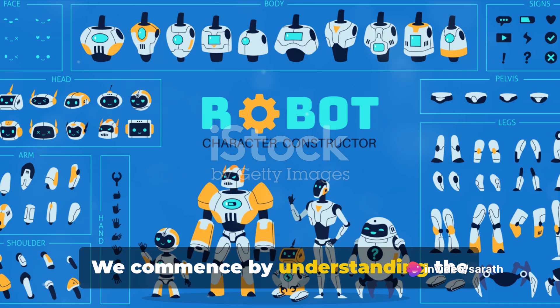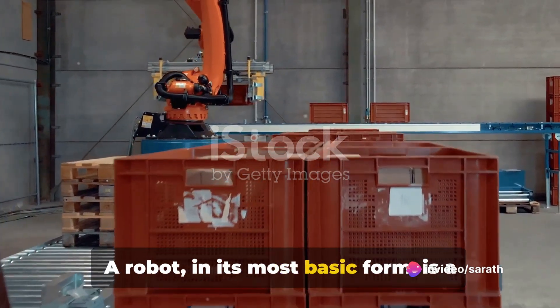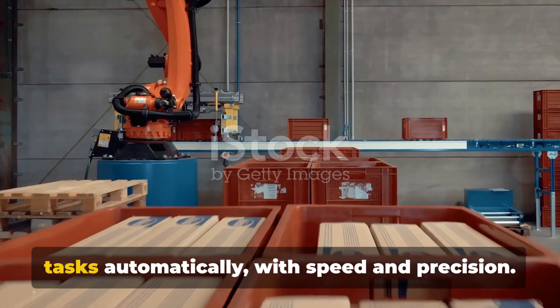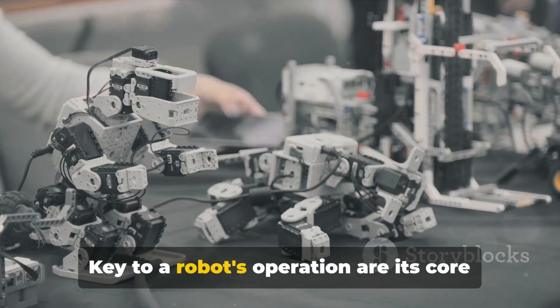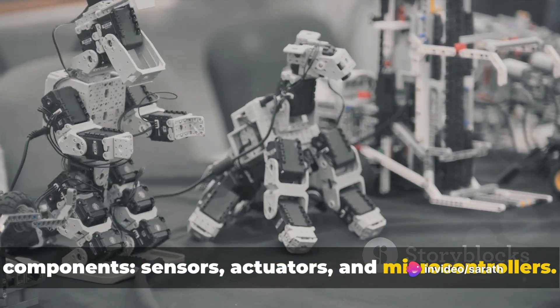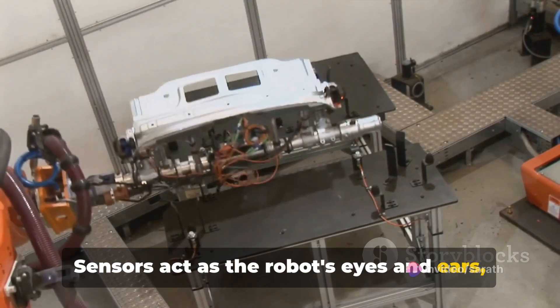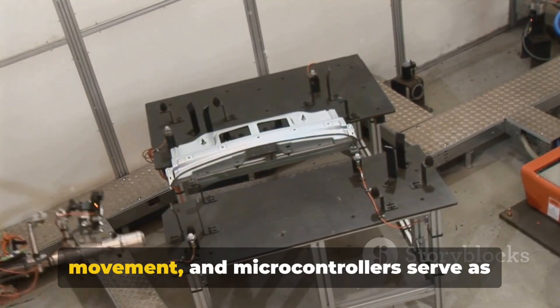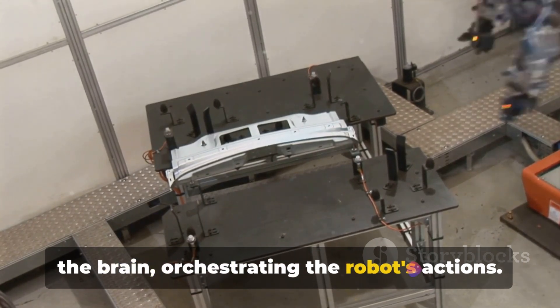We commence by understanding the fundamentals of robotics. A robot in its most basic form is a machine designed to execute one or more tasks automatically, with speed and precision. Key to a robot's operation are its core components: sensors, actuators and microcontrollers. Sensors act as the robot's eyes and ears. Actuators are the muscles that enable movement, and microcontrollers serve as the brain, orchestrating the robot's actions.